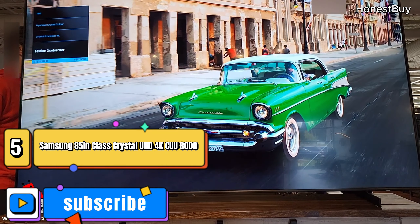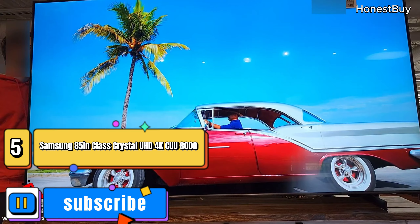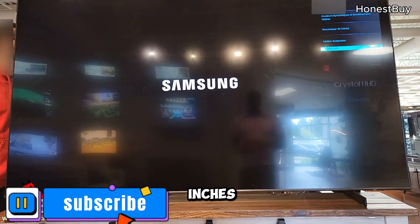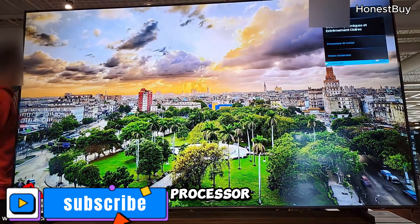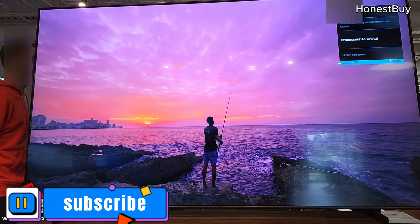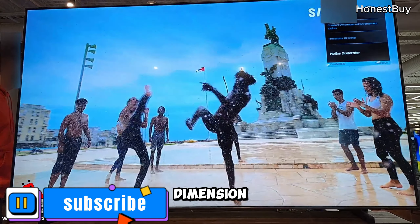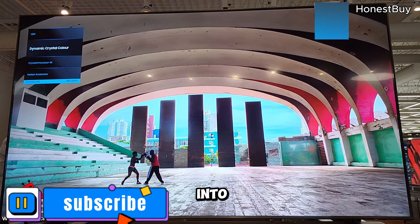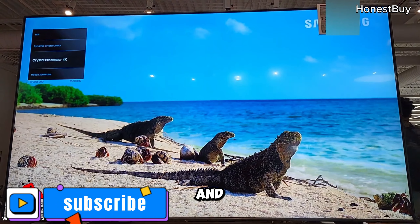Samsung 85-inch Class Crystal UHD 4K CU8000 Series — continuing the journey at 85 inches. A visual spectacle with Dynamic Crystal Color, Crystal Processor, and Object Tracking Sound. The ultra-slim design and a Connect-Time feature add a whole new dimension to your viewing experience, turning your TV into a communication hub and breaking the barriers between entertainment and connectivity.